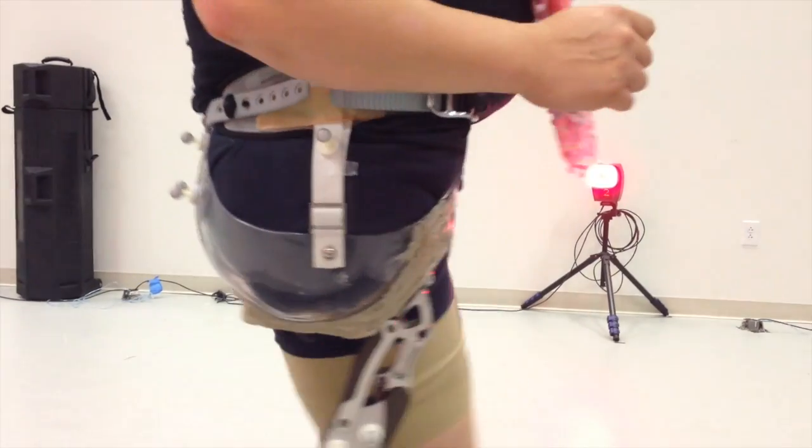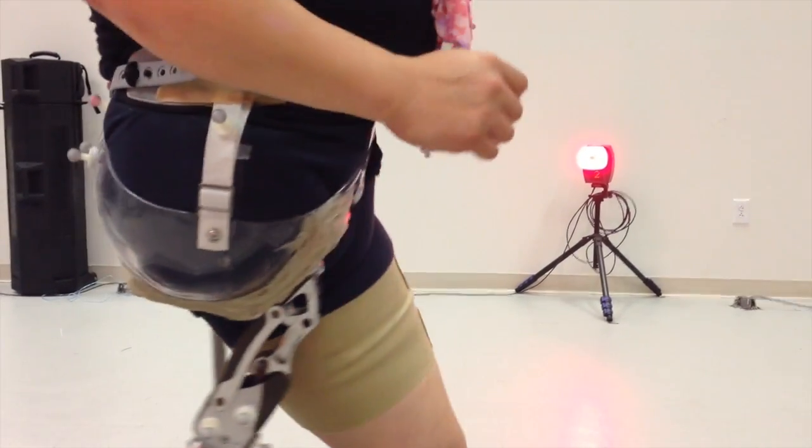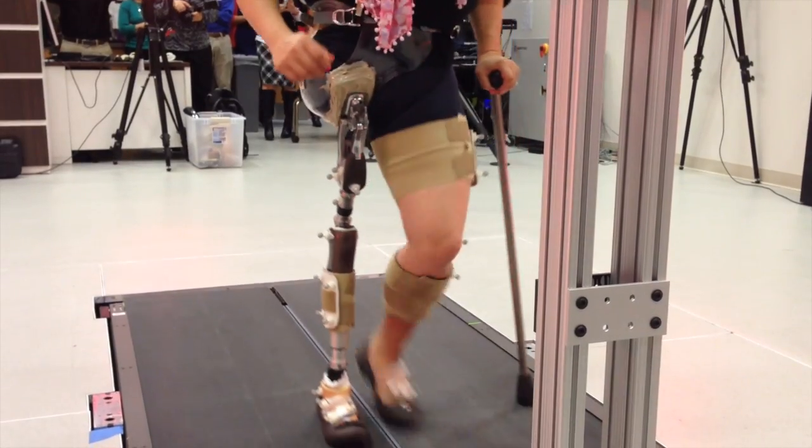You can see how the socket holds on incredibly well with no pistoning. She felt far more secure in the socket than in any other she had previously worn.